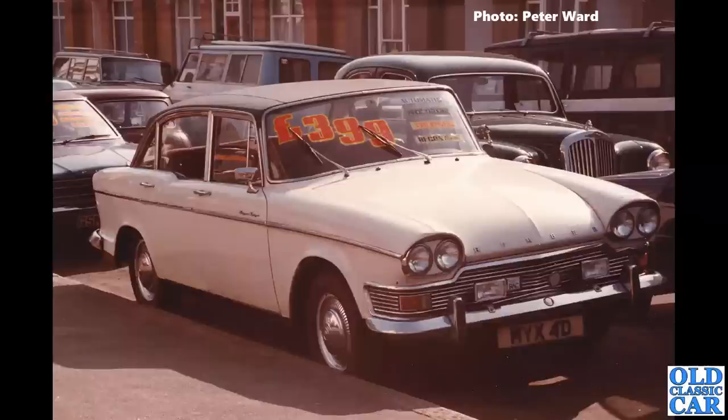Here's a great old photo: NYX 4D, a Humber Super Snipe for sale — £399, automatic, power steering, two owners, and a reconditioned engine. There's a bevy of cars in that photo, and there's Peter's Singer Hunter in the road behind it. This one's not been taxed since 1985, so again I think it's probably long gone, though it still shows as registered.